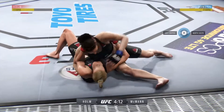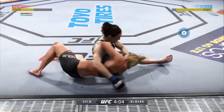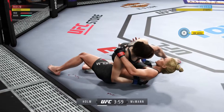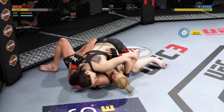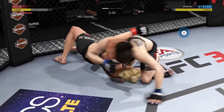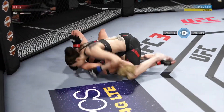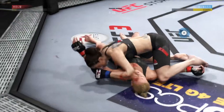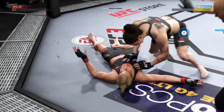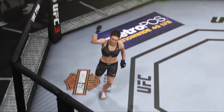Trying to stay heavy here as best she can. Inside control once again. Maintaining control. Nasty elbow lands to the head. Outstanding elbows. Big elbows continue to land. And that's going to do it — KO by ground and pound.